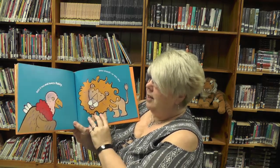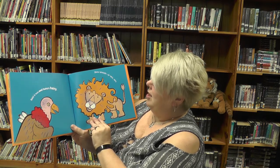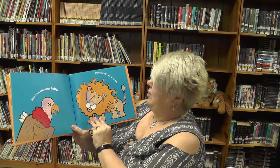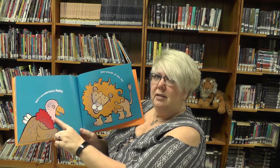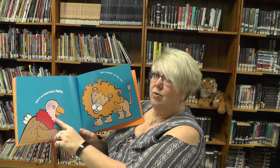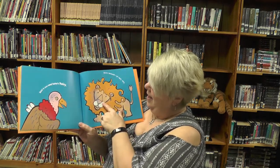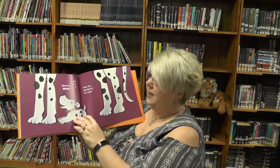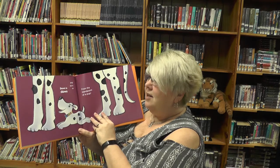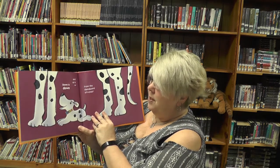Bald is bald and hairy is hairy — shiny, smooth, or very very. Which is he? He's got all the hair — no, he's bald. And does the lion have a lot of hair? Yes. Down is down and up is up, from the standpoint of a pup.